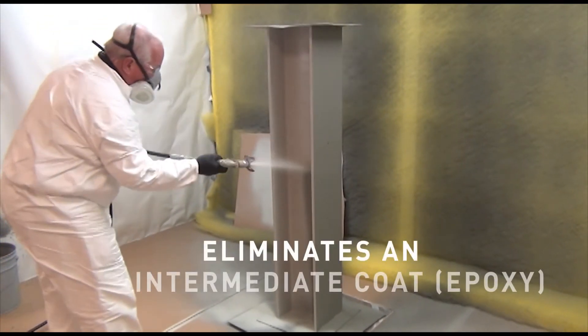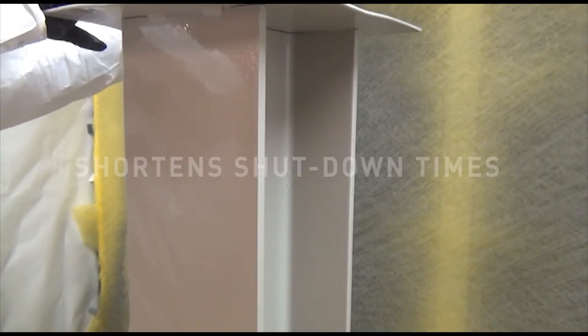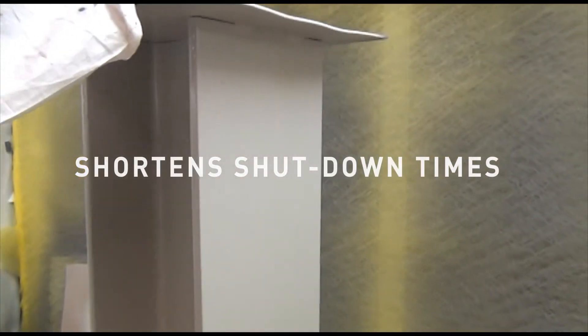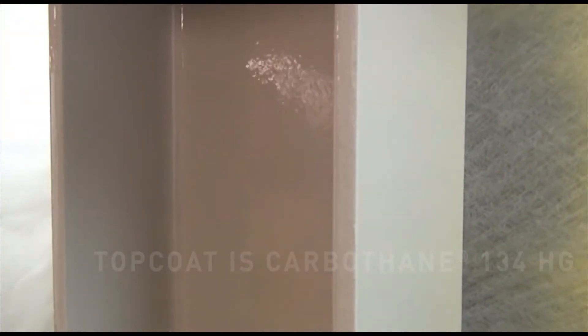The subtraction of an intermediate coat combined with fast re-coat times greatly reduces the overall coating project timeline and labor costs, while shortening production, shutdown, and dry dock times.